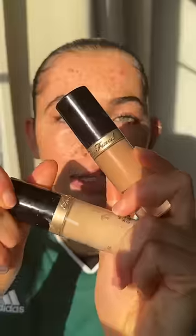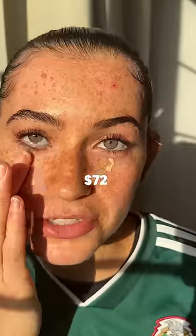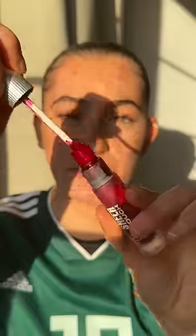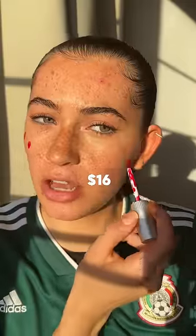This is how much money I paid for my face. Concealers — I use them in two shades, so our total is $72. We have bronzer, this is $36. Contour, this is $31. This is blush, this is $16.